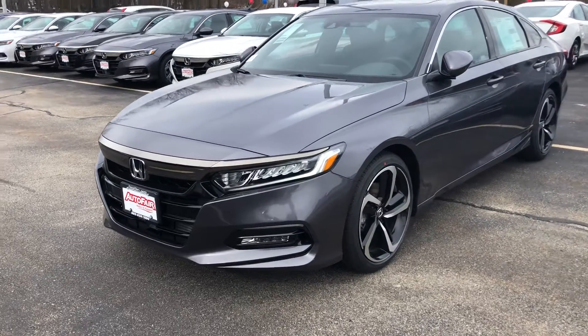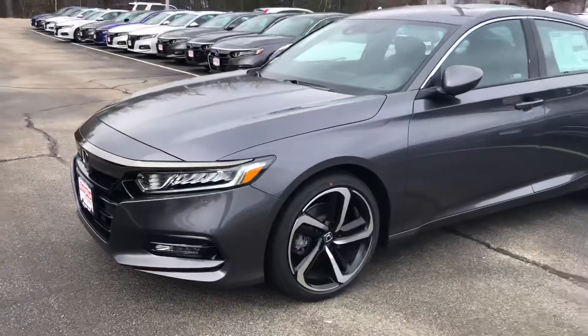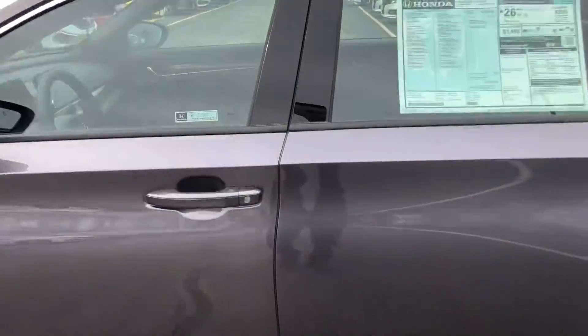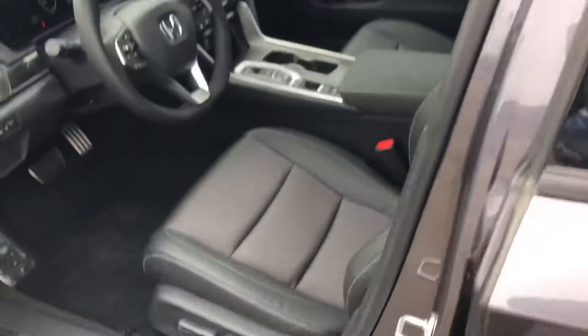Hey Don, it's Keith from AutoFair Honda. I just wanted to give you a brief walk around the 2019 Accord Sport that you inquired about. 2.0, modern steel metallic with black interior.